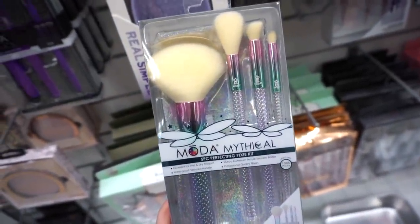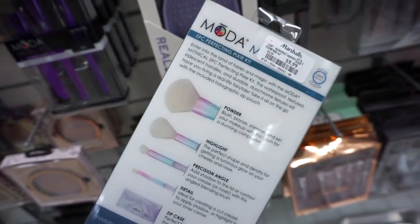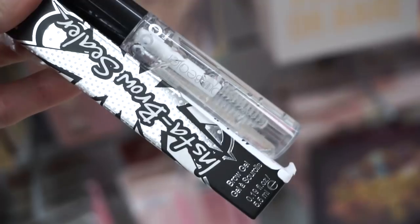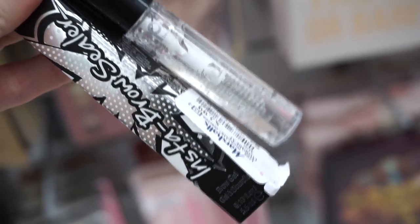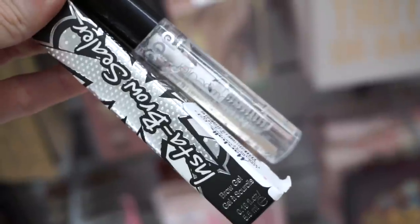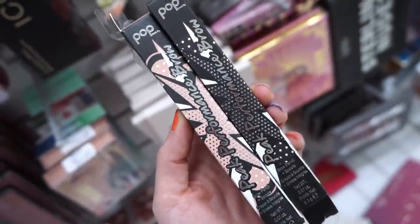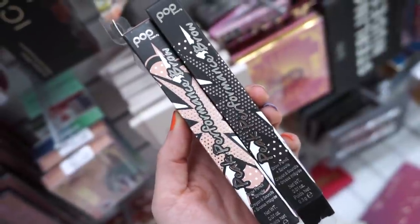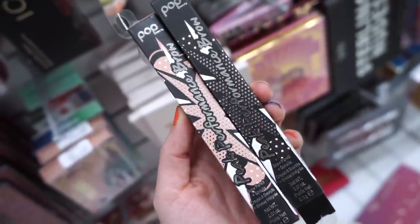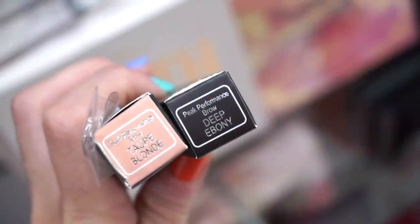They also have the Moda Mythical brush set — four face brushes plus a little makeup bag — for $9.99. They have the Pop Beauty brow gel in Clair for $2.99 full size, and more Pop Beauty brow products — the Peak Performance Brow — for $3.99, in two shades.